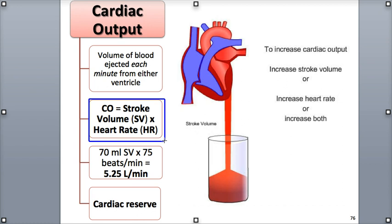Cardiac output is equal to the stroke volume, symbolized by SV, which is the amount of blood ejected out of the ventricle during each contraction, multiplied by the heart rate, symbolized by HR, which is the number of heartbeats per minute, often written as BPM. The equation is often written as CO (cardiac output) is equal to SV (stroke volume) multiplied by HR (heart rate).